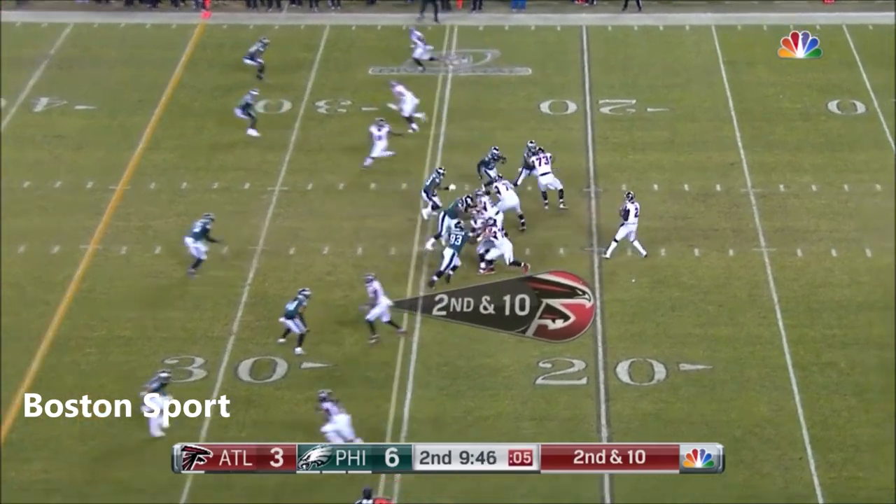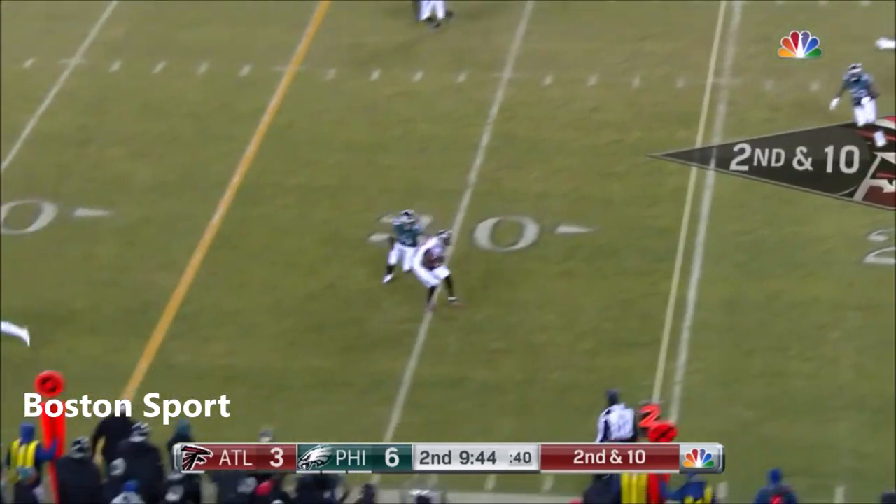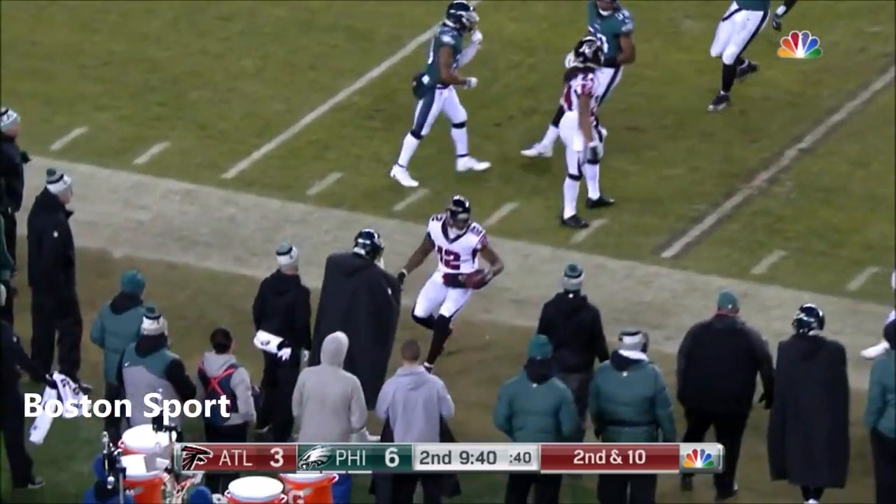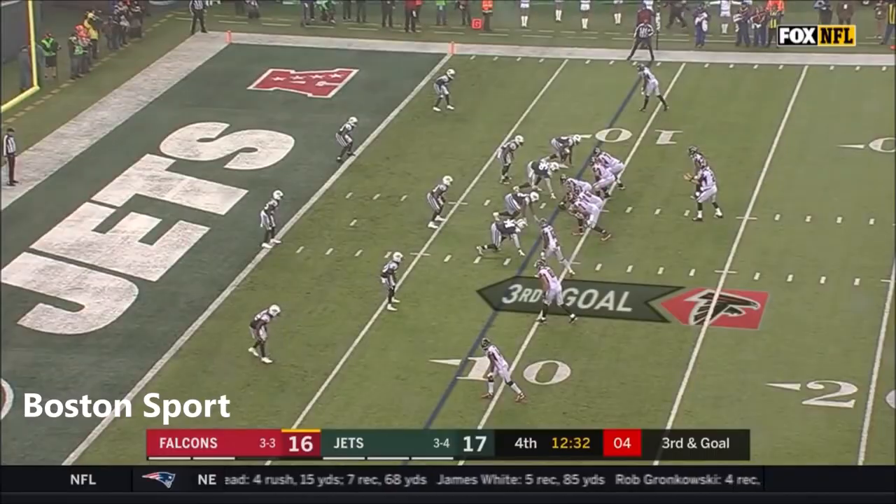Five receivers in this set. Flips coming. Ryan hangs in there, throws — and that's caught, and then breaking away is Sanu. Sanu murtles his way out to the left.